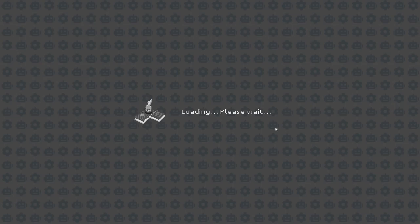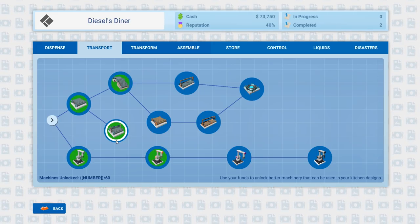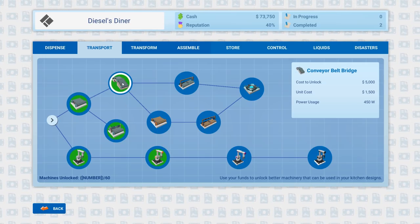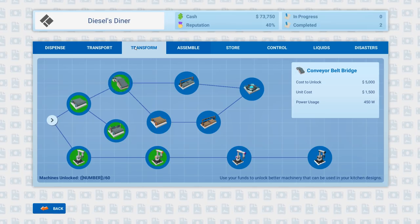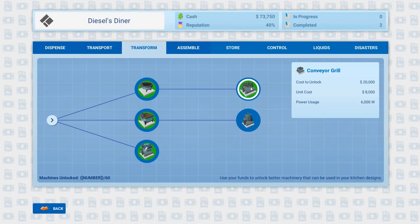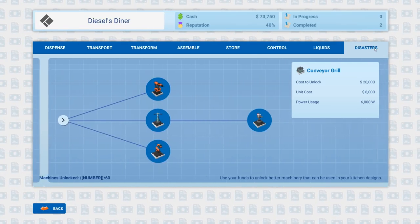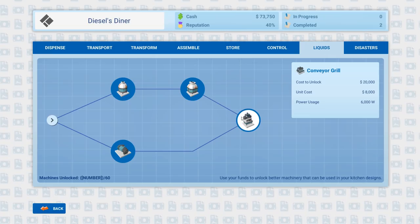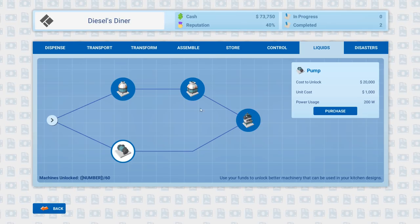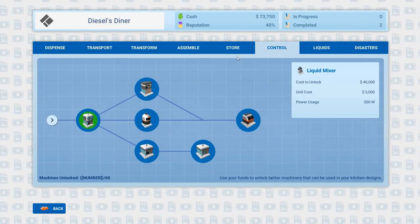I've unlocked a bunch of conveyor belts. We got this ingredients gate again — I don't know what any of this does. I can tell by the conveyor belt bridge that it does exactly what it says. I also unlocked a conveyor grill. I think that'll work out in the long run. I also have liquids and disasters items, though I don't think I'll need them for this one. There's a conveyor storage tank, pump, and liquid mixer — all sorts of goings on.